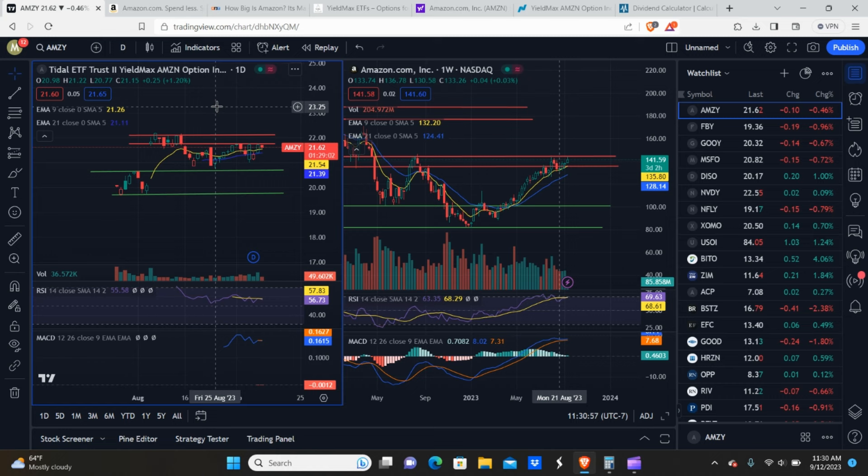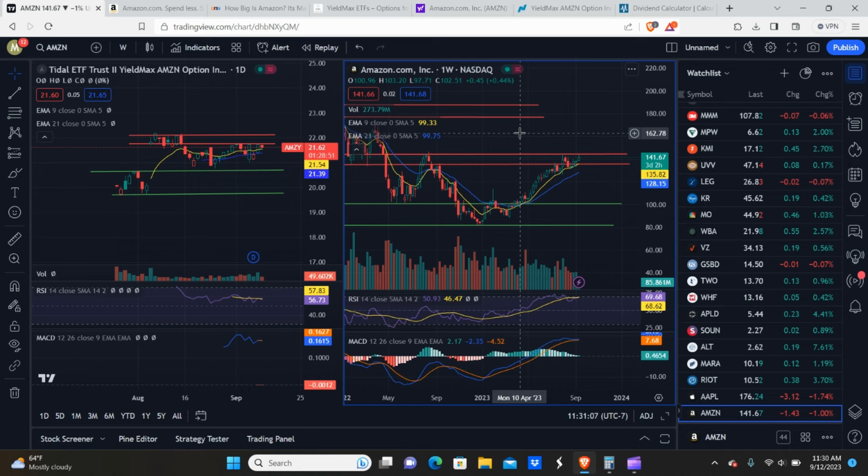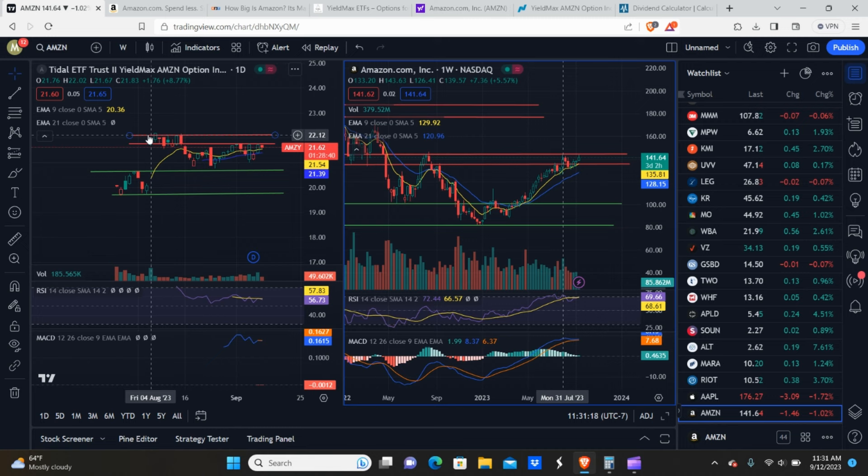We're going to get into the charts first. I've drawn support and resistance lines on both AMSI and Amazon. We don't really have a whole lot of information on AMSI. When it first released, it created a support zone, gapped up, and it's been bobbing around this resistance area. So it looks like it could be a little bearish in the immediate short term.